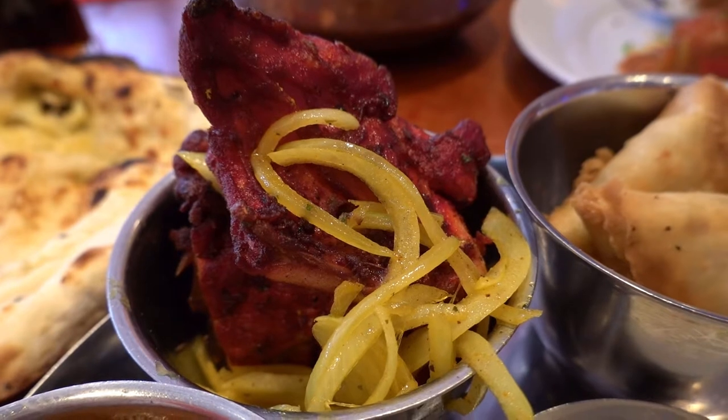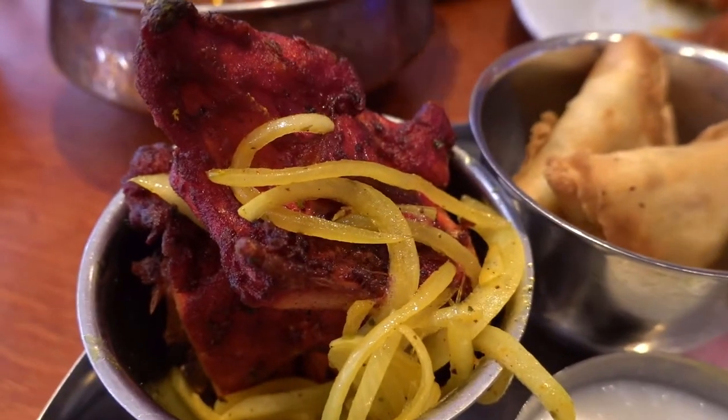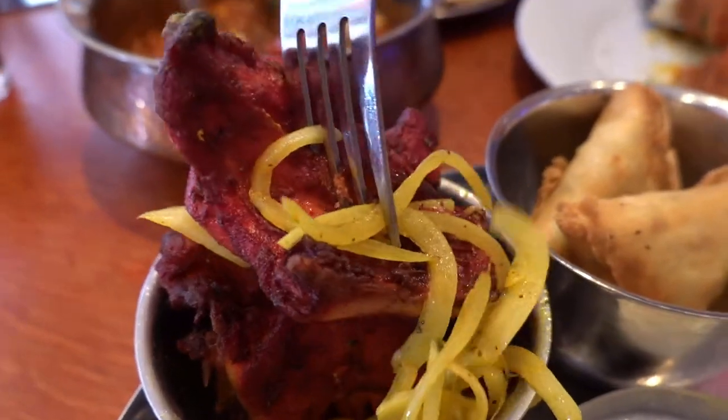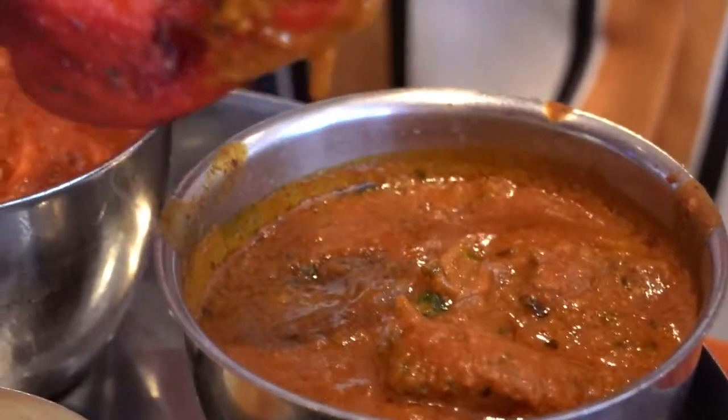Next I have the tandoori chicken with some onions. I believe these onions have been marinated in the spice, because you can see they're a bit yellowish, coming from the curry spice most likely. Tandoori chicken is chicken cooked in a clay oven. You can see all these charred and nice colors on the chicken. The color reminds me of char siu. The chicken is nice, but I feel it's a little bit dry. The curry sauce next to it should make up for it. Saucy sauce — much better! Now that's a good chicken.